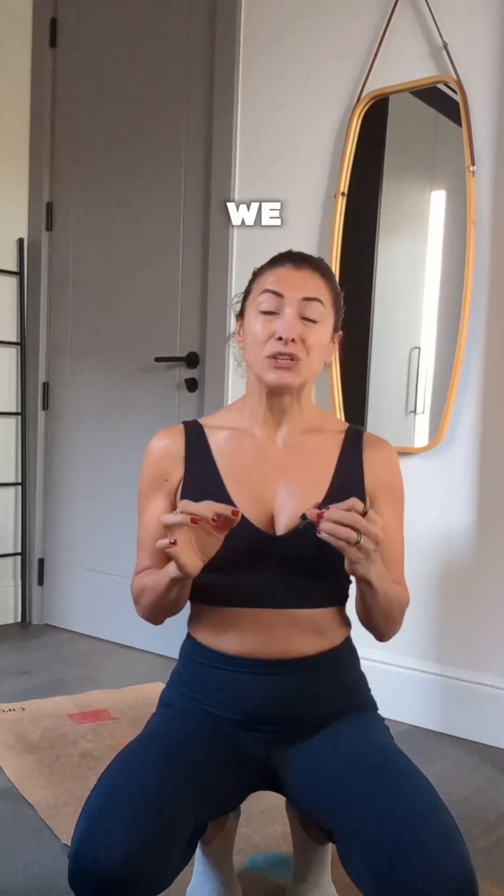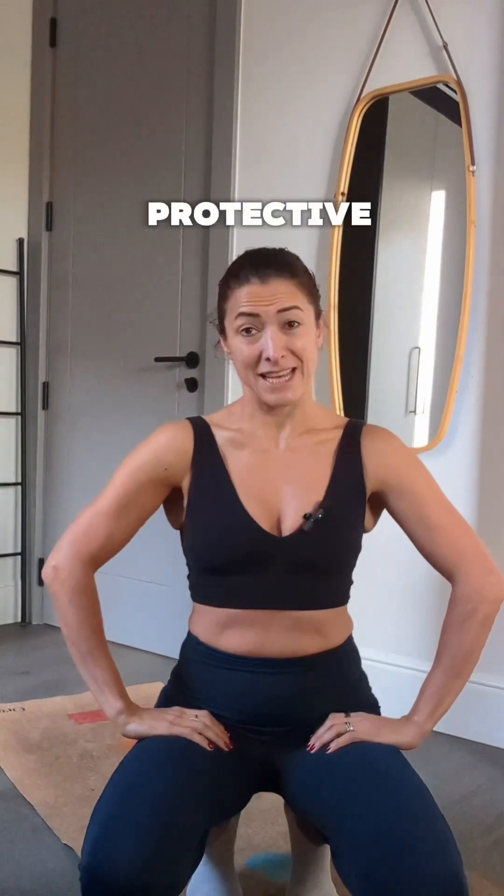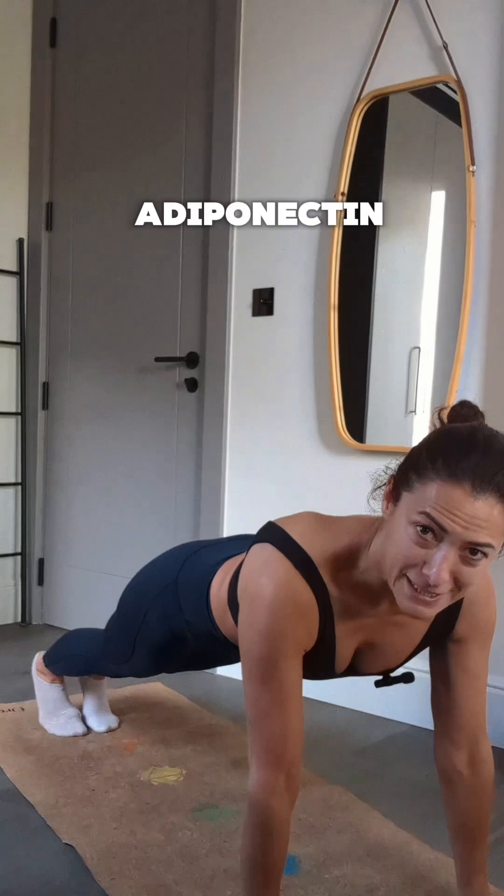In functional medicine, we look at adiponectin not as a weight marker, but as a reflection of how well your mitochondria and fat tissues communicate. When that connection works well, your fat stops being harmful and it becomes protective. And now let's exercise and see how my adiponectin will behave.